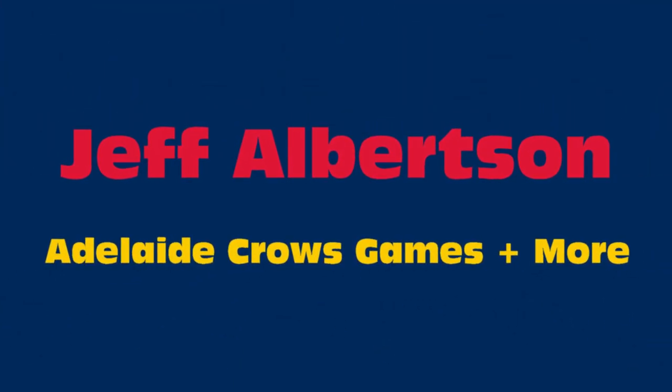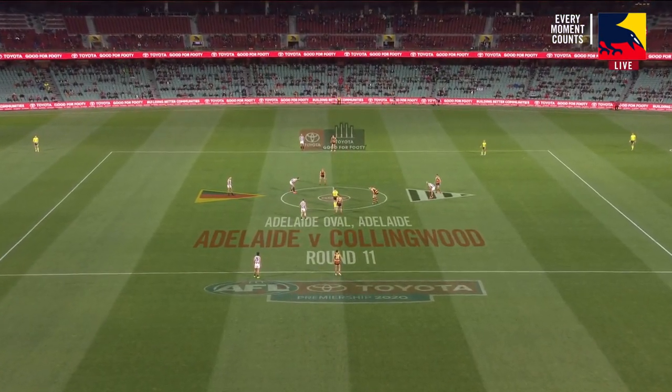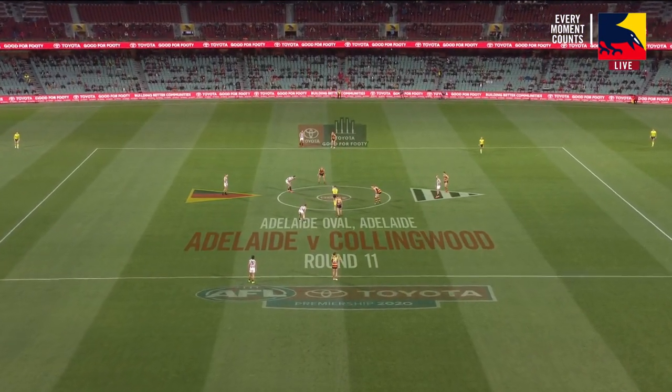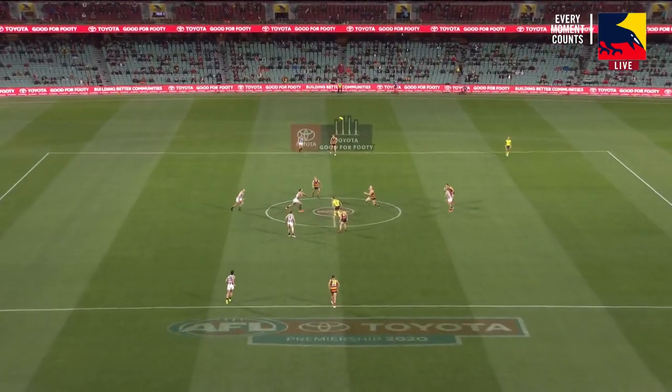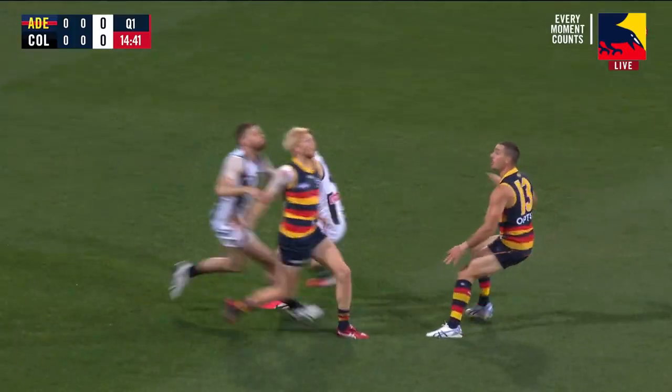Darren Jarman! So Brodie Grundy leads the way up against Riley O'Brien — that could be one of the more interesting matchups tonight. We're ready to go. It's Tuesday night footy, it's Round 11. Forward Walker against Madgen.